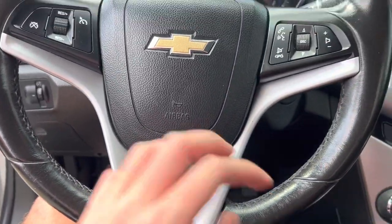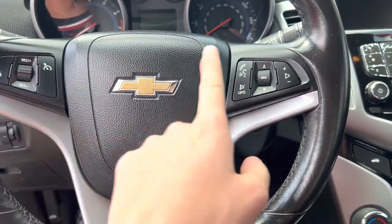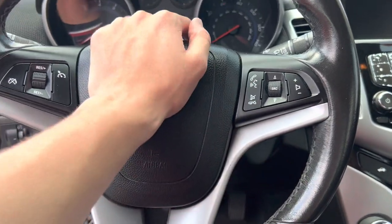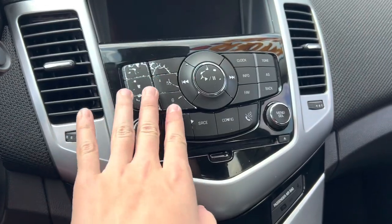As for the interior, the steering wheel is leather wrapped. You do get your cruise control right here, your audio controls, telephone controls, and voice commands. Here's your horn. Really nice. You do get your six preset stations.